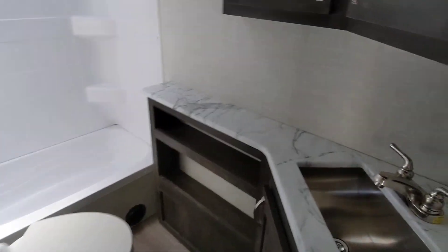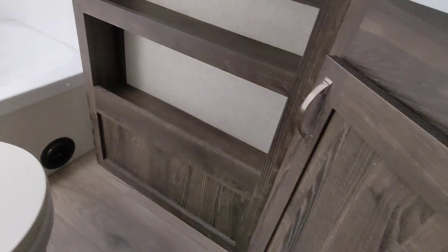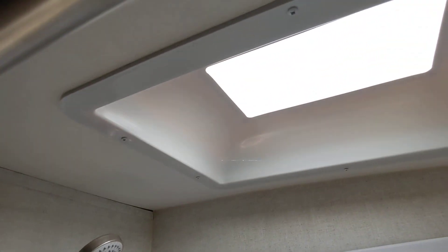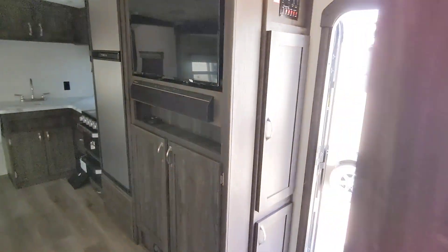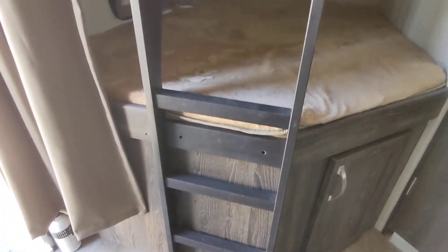Went to the bathroom really quick. Again, countertops are in good shape. The shelves don't really have any scratches or anything on them. No cracks or anything in the insert, which is obviously the main thing to look for in these.